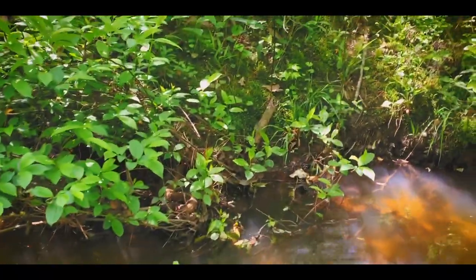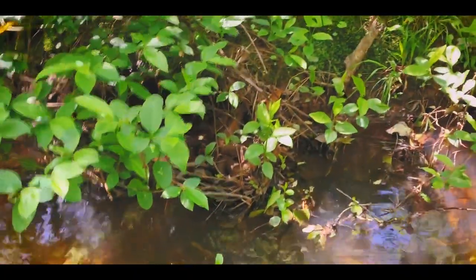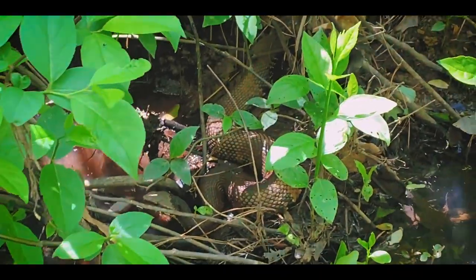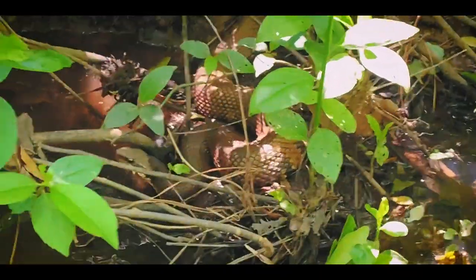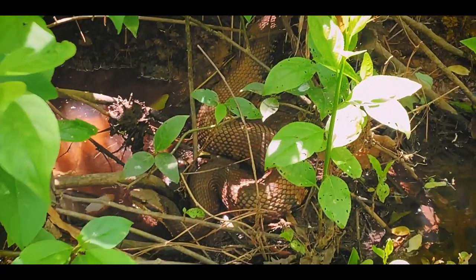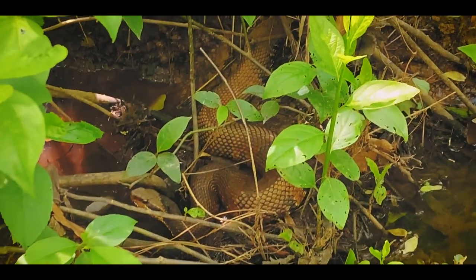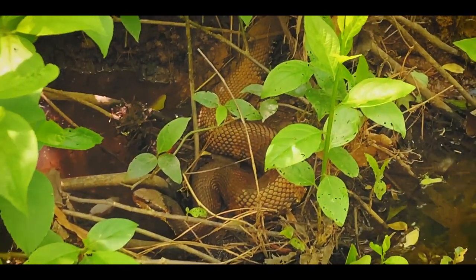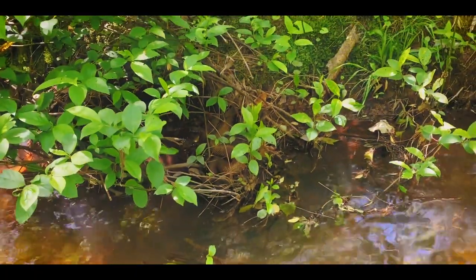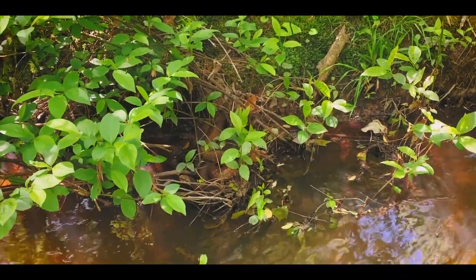Right here I just walked up on this cottonmouth — it's hiding right in here. This is one I see here all the time, and I'm just going to kind of leave him here to do his thing. I'm not too worried about them; they always kind of stay off to the side and they don't want any trouble. So I just kind of leave them be — we have a gentleman's agreement: you go your way, I go mine, and everything works out good. Nice cottonmouth. Not a bad way to start this day off — got a snapping turtle and a cottonmouth, and I'm pretty good with that.